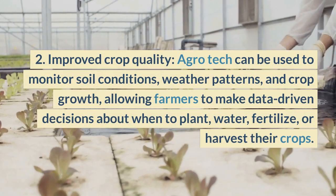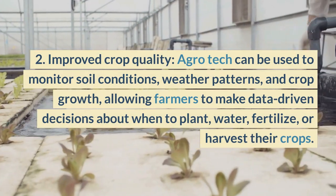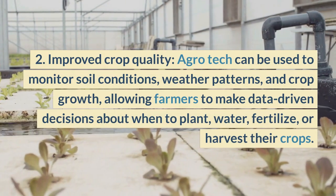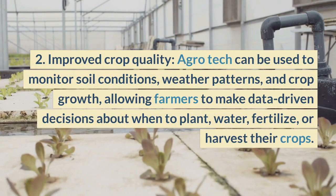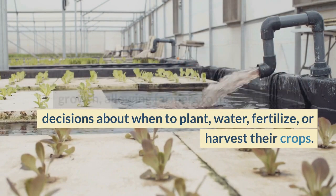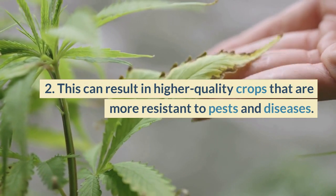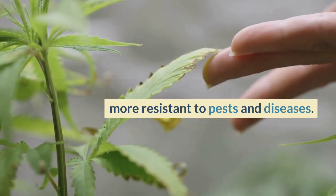Second, improved crop quality: Agrotech can be used to monitor soil conditions, weather patterns, and crop growth, allowing farmers to make data-driven decisions about when to plant, water, fertilize, or harvest their crops. This can result in higher quality crops that are more resistant to pests and diseases.